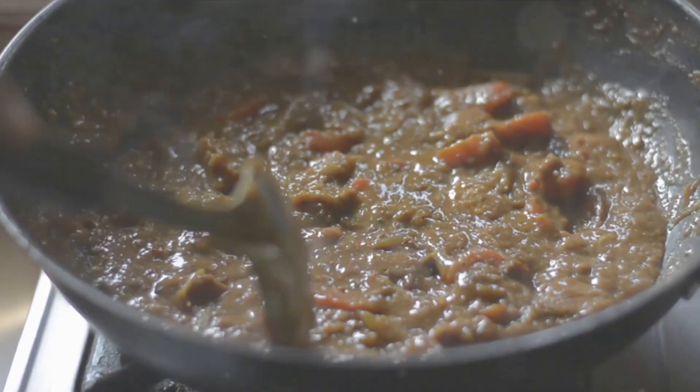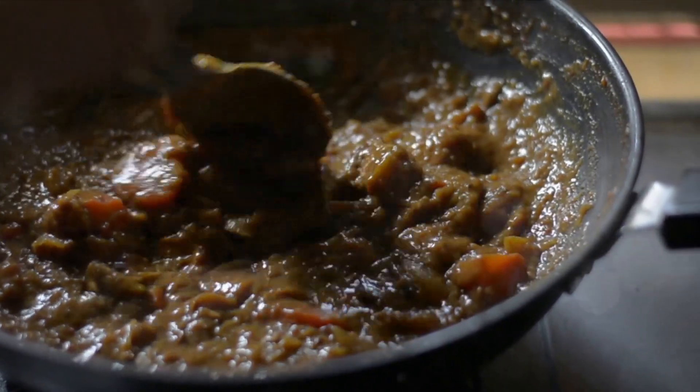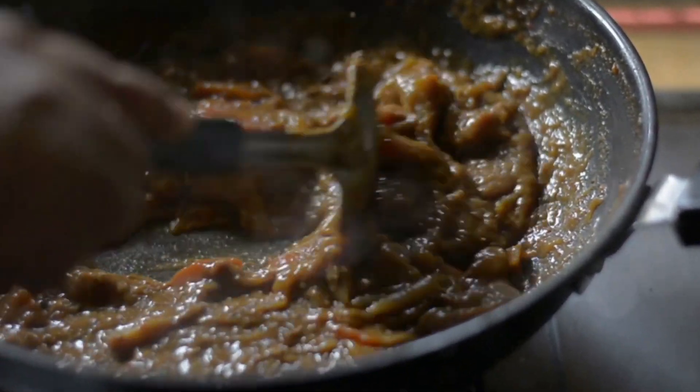The seventh meal is the sweet potato and lentil curry. This hearty curry is packed with sweet potatoes, lentils, and a blend of spices. Both sweet potatoes and lentils are high in fiber, helping you feel fuller for longer.